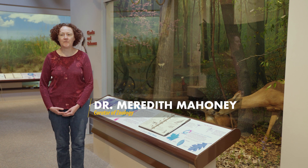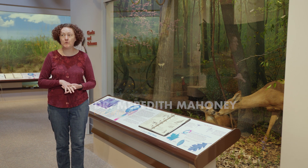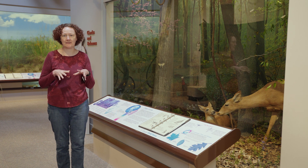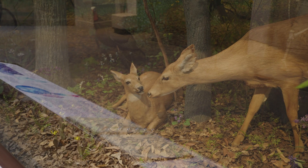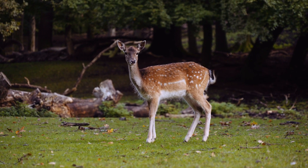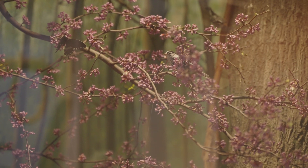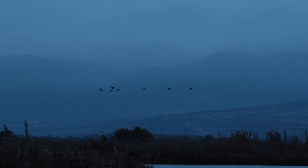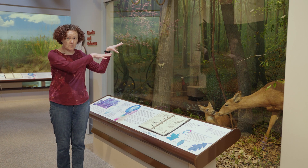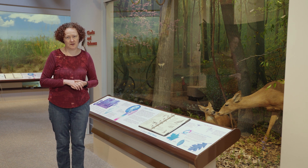Animals that live in forests are using a lot of the plants, especially the trees, for their food, but also as places where they nest or live in the forest. For example, we have white-tailed deer — they eat all sorts of plants in the forest, almost anything. There are also lots of birds that live in the forest, like sparrows and warblers. They migrate through Illinois, and some will stop in the forest to rest before continuing their migration, while others will stay and nest there.